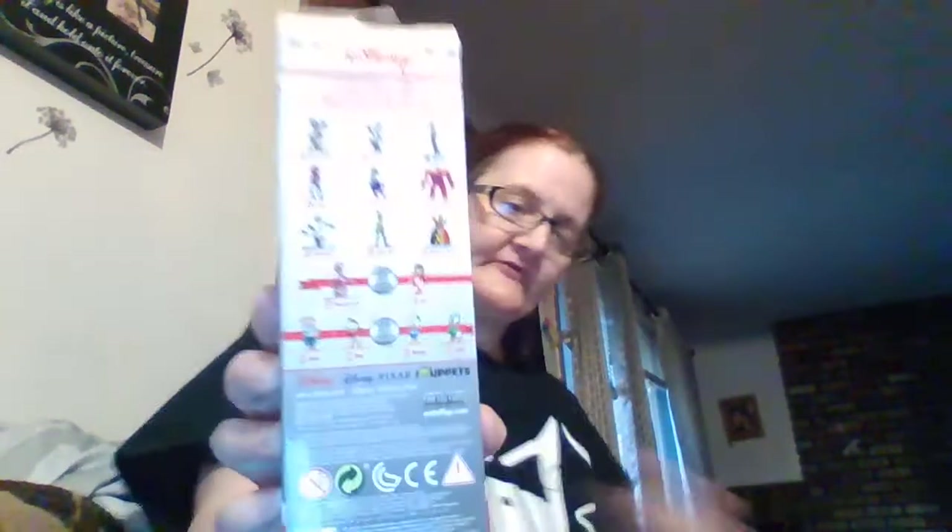Then I saw the Disney ones — these things are heavy. They only had this set: Queen of Hearts, Cheshire Cat, Leo, Lala... I couldn't see them all clearly. You get five of them. I want Mickey and Minnie but this was the only set they had. The back shows you all the sets they make.